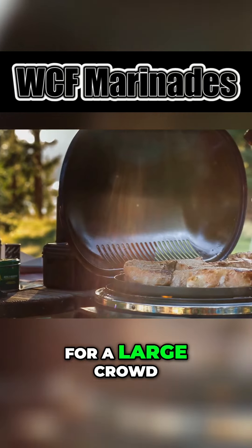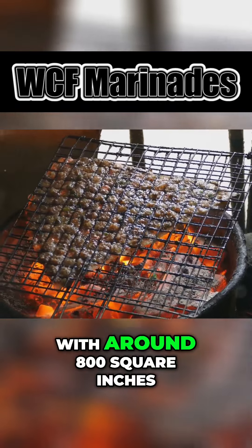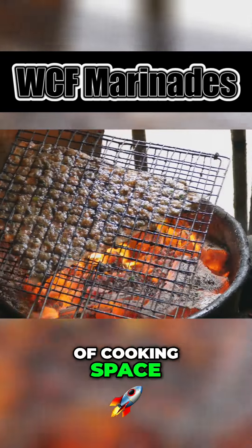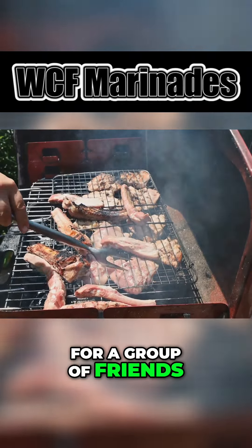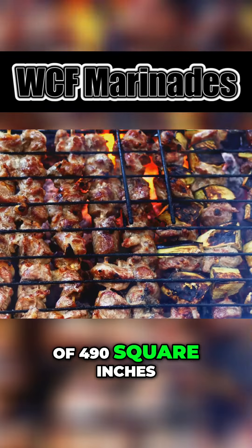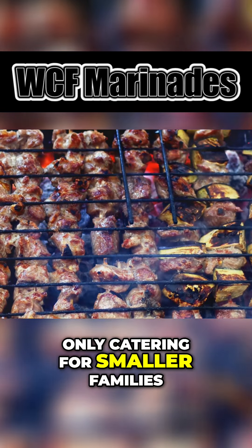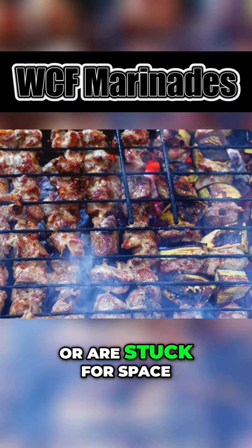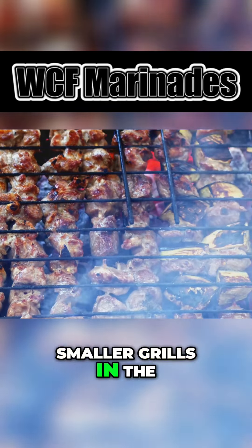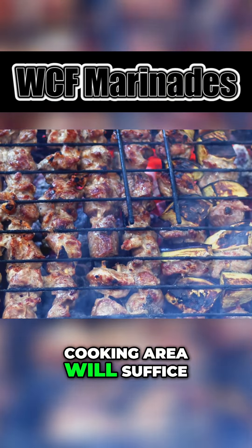If you cook for a large crowd on a semi-regular basis, you want to look at a grill with around 800 square inches of cooking space. For a group of friends, a grill in the region of 490 square inches will do fine. And if you are only catering for smaller families or are stuck for space, smaller grills in the 350 or less square inch cooking area will suffice.